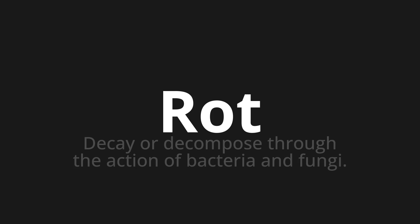Let's say it all together. Rot, rot, rot.